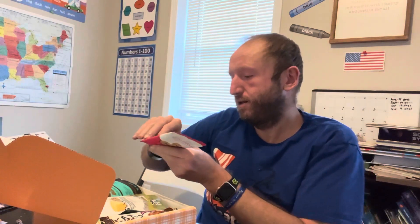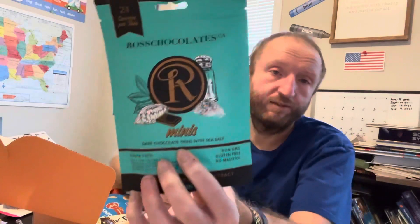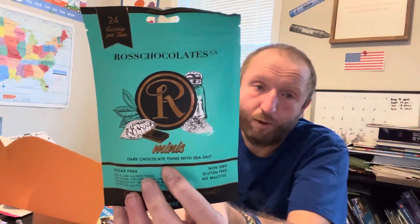First from the Keto Crate: Keto Farms maple candy pecans — I've heard these are great, but they have cinnamon so I can't have them. Yep, still cinnamon as the last ingredient. Next, one of my favorite cheeses — Intact Snacks crunchy black pepper cheese — I'm going to enjoy that. Next, some Ross chocolates — I like Ross chocolates. This is dark chocolate thins with sea salt, which I'll probably enjoy since I like both dark chocolate and salted dark chocolate.